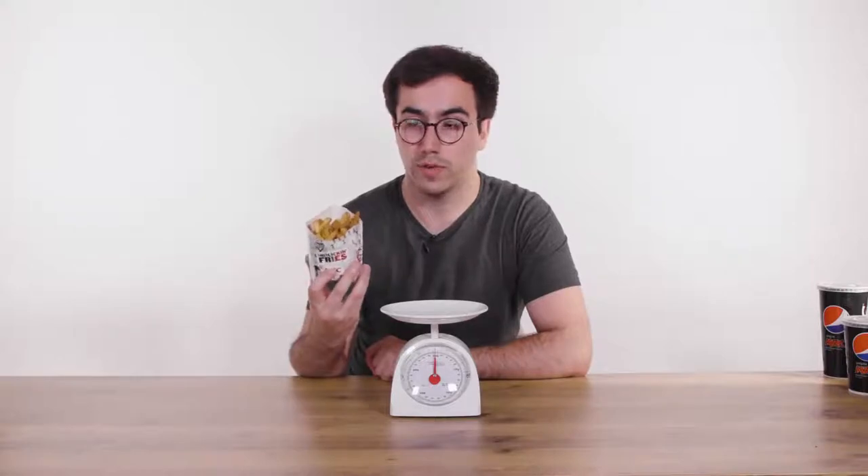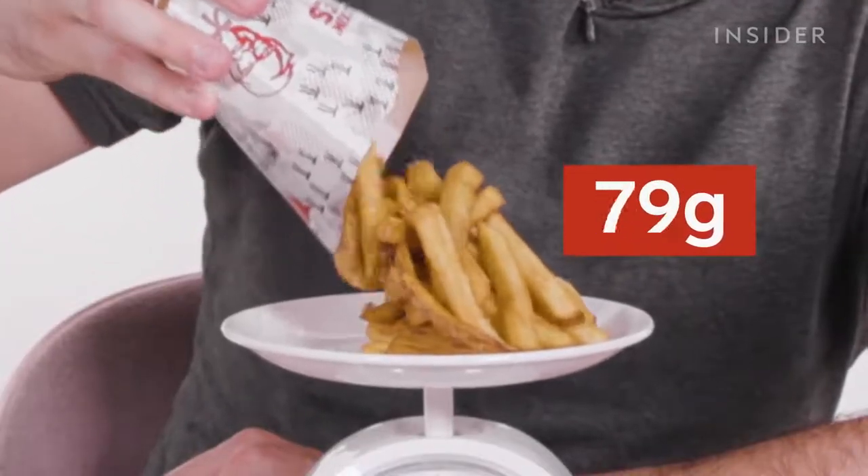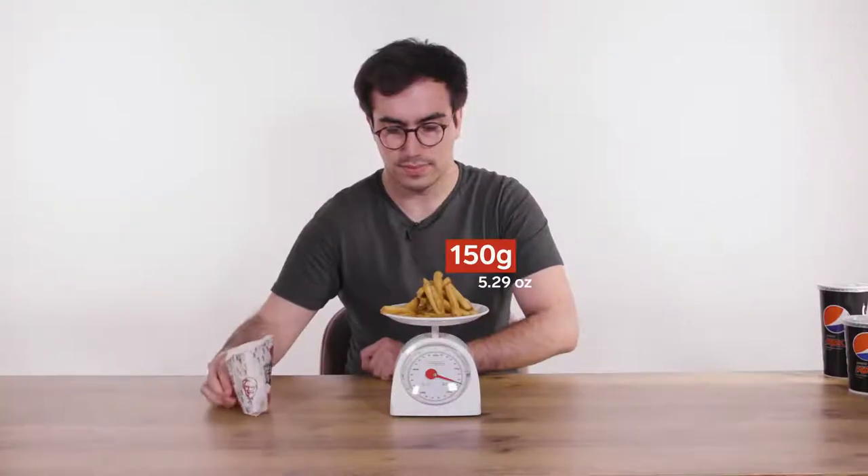Let's find out how much a large fries weighs in the UK. Let's weigh our large fries.